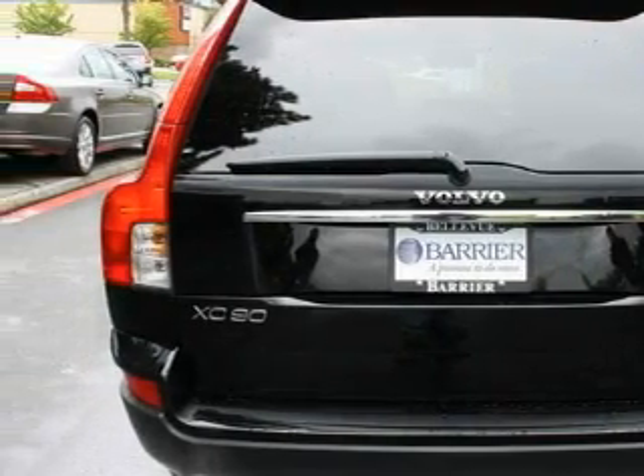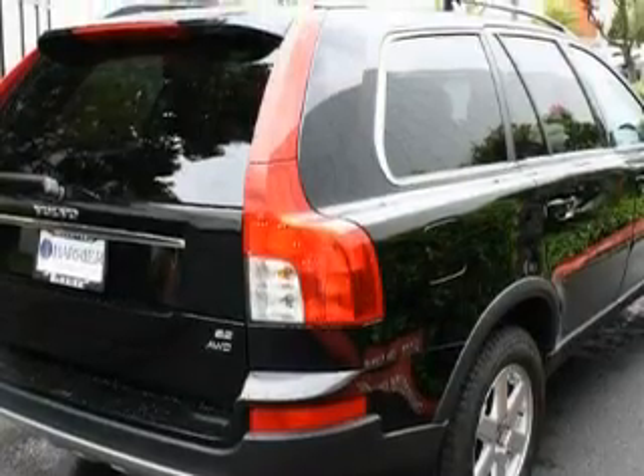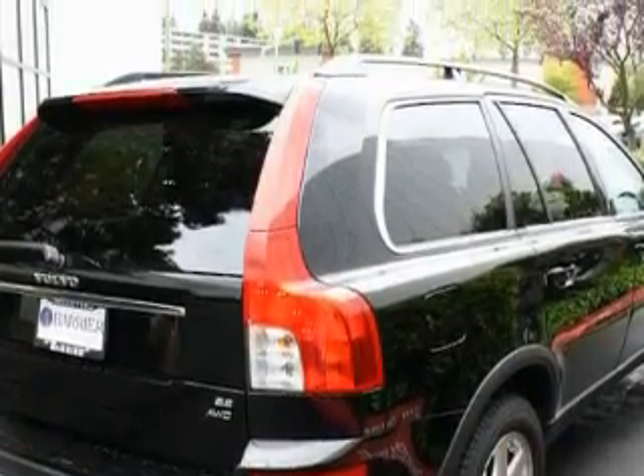Its top features include a sunroof, heated seats, and a CD player. This vehicle has fewer than 42,000 miles on the odometer.